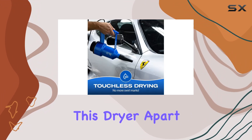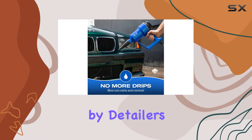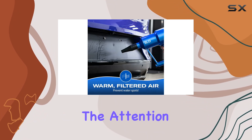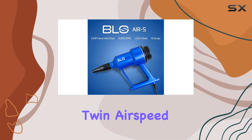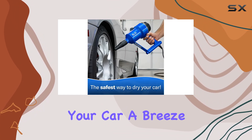What sets this dryer apart is that it's not just another gadget — it's been designed by detailers, for detailers. Whether you're a seasoned pro or a DIY enthusiast, you'll appreciate the attention to detail and functionality of the BLO Car Dryer. With features like a 1.5 HP single motor, twin airspeed control, and a long power cord, you've got everything you need to make drying your car a breeze.